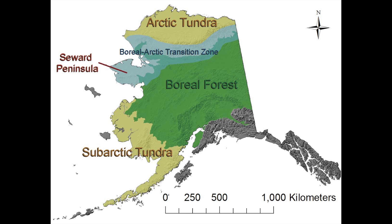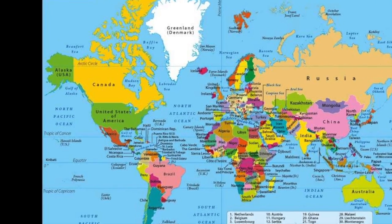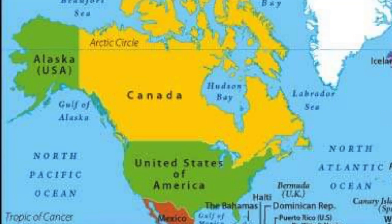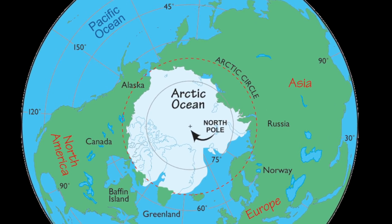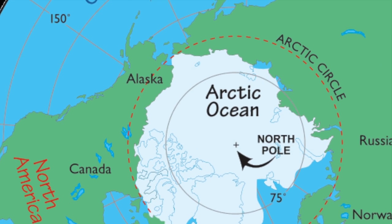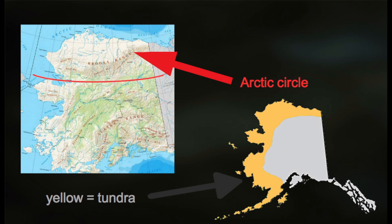Alaska is like half tundra and half other stuff. It's also like stuck onto the side of Canada, but it's part of America. The top of Alaska is part of the Arctic Circle, so it's technically part of the Arctic ecosystem too. But there are also parts on the bottom and left that aren't part of the Arctic Circle. Well, with that out of the way, let's begin.